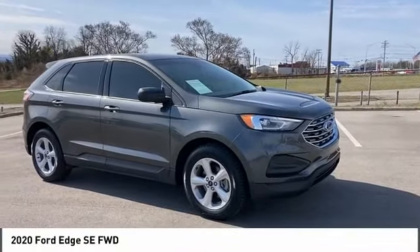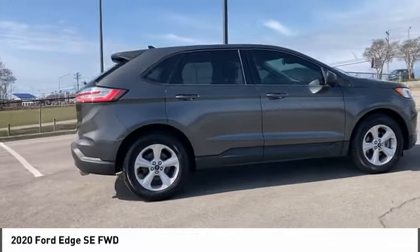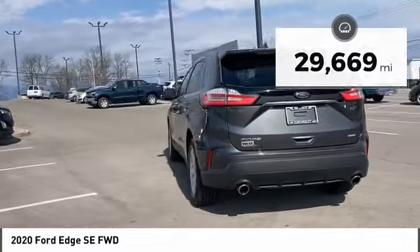We are pleased to show you the 2020 Edge, which thrills with more power and MPG. Either way, you're in for an exhilarating experience with Ford Edge. This vehicle has less than 30,000 miles.